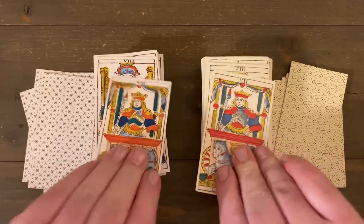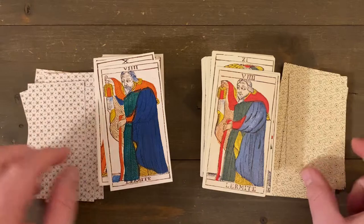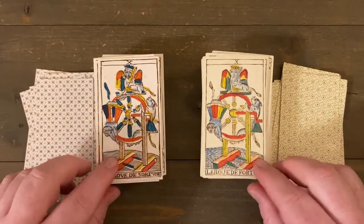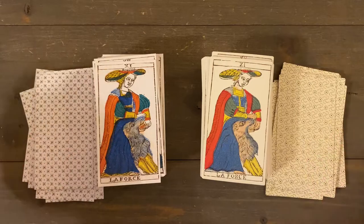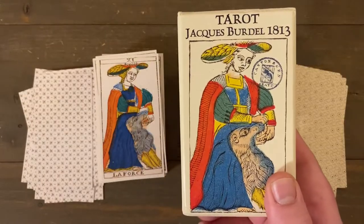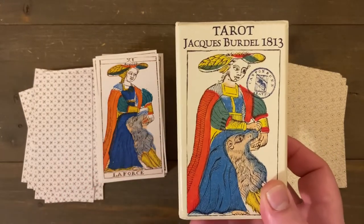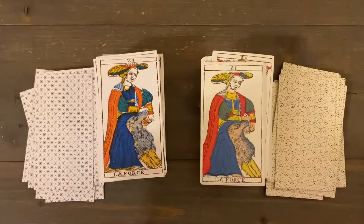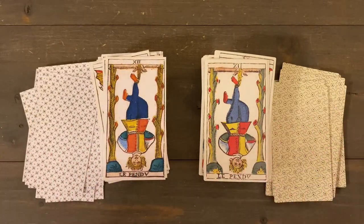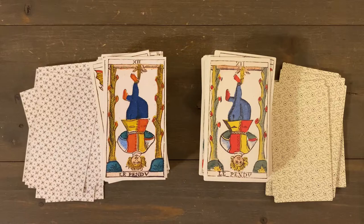Who knows exactly which cards each engraver carved — there are experts who work that out by style — but the deniers and cups were done by another engraver, so we'll look at that when we get there. On the box of the Jacques Bardell there's also a stamp, which is an export stamp indicating this deck was sold for export. I love when there are stamps — it's just a nice piece of history.